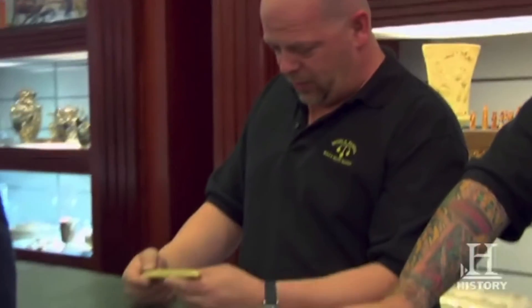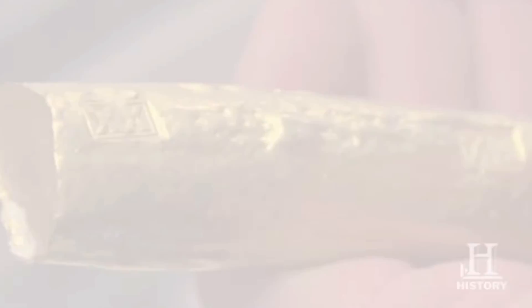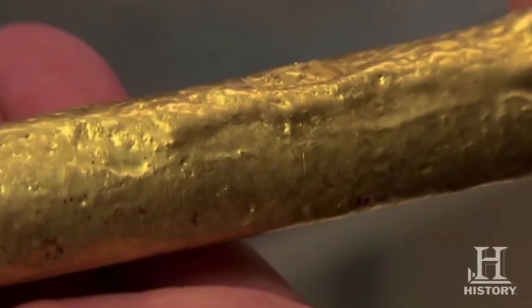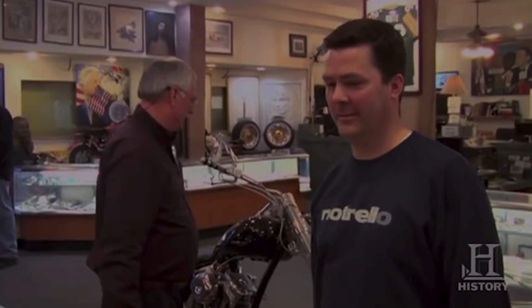After the passing of his grandmother, one man cleaned out her belongings and came to the Gold and Silver Pawn Shop with a solid gold bar he found hidden away in a box. Without knowing how much it was worth, he brought it in to find out more. Simply melting the gold bar down would have brought the man $24,000 alone. However, after an expert confirmed that the gold bar was from the 1554 Spanish shipwreck of Padre Island in Texas, it was actually worth twice as much — around $48,000.